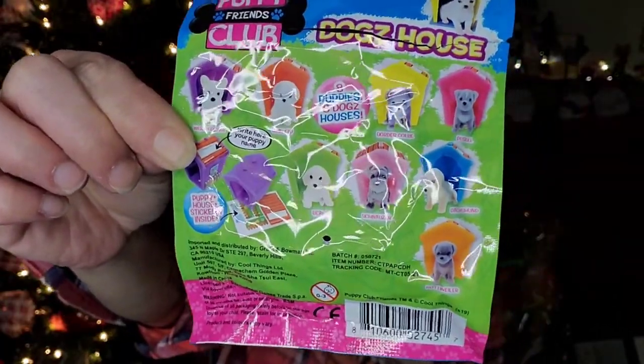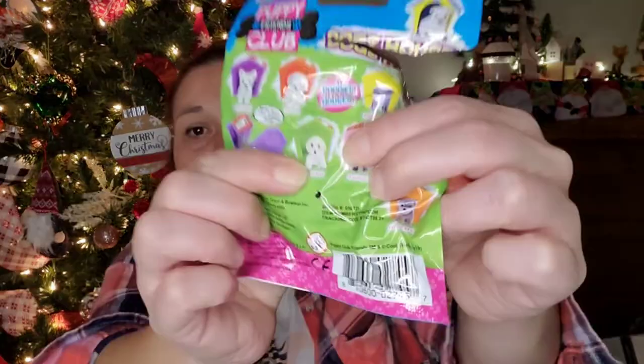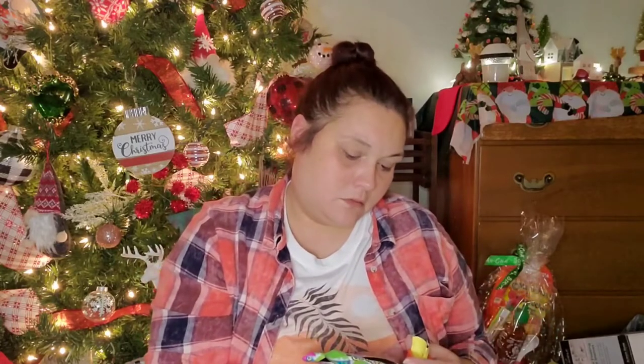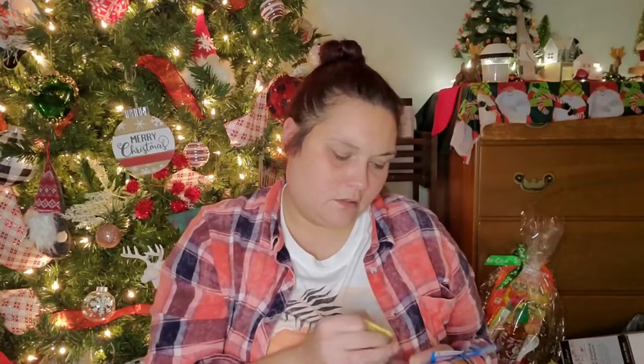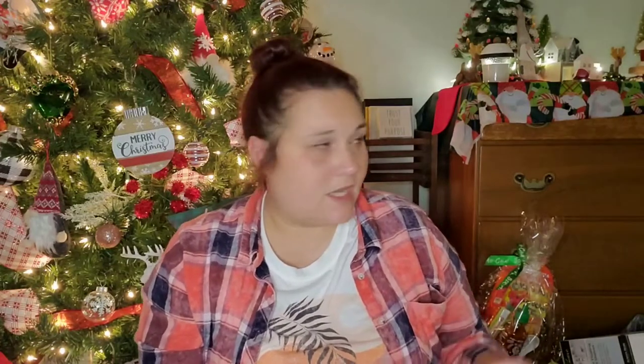We've got this little fella right here — the beagle. I'm sorry, I'm getting distracted staring at Payton's cat, the little jerk is up on my kitchen island right now.